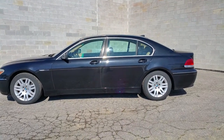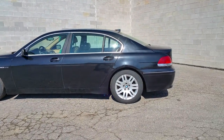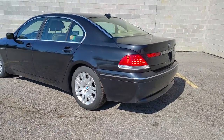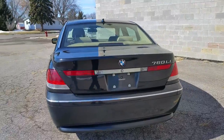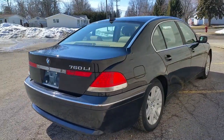We have a 2002 BMW 745 Li for sale. We got this thing priced to move at $64.99. Black paint, no rust, new tires, beige interior, heated seats, CD player — this thing's loaded up: full power moonroof and more.